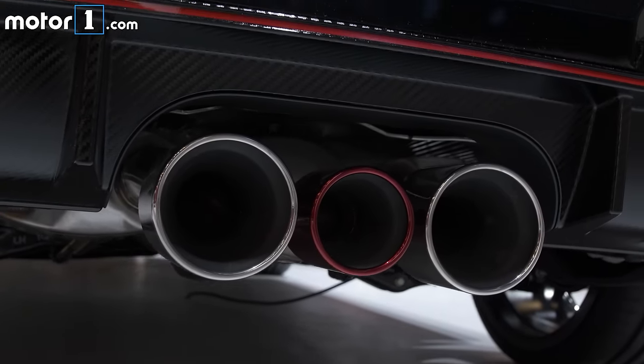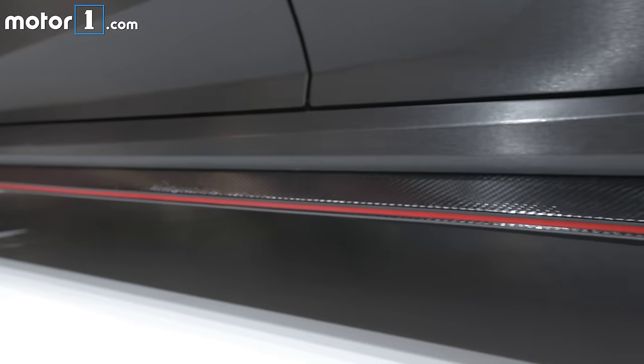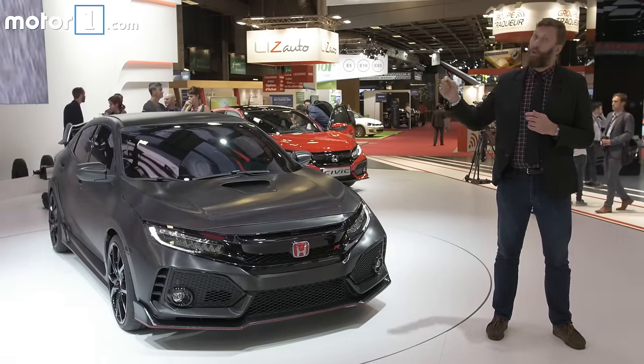Honda is being cagey about the exact specifications of the power plant, but we can expect a minimum of 300 horsepower from a turbocharged engine. Any question about the potency of the power plant would be laid to rest by one look at that hood scoop.